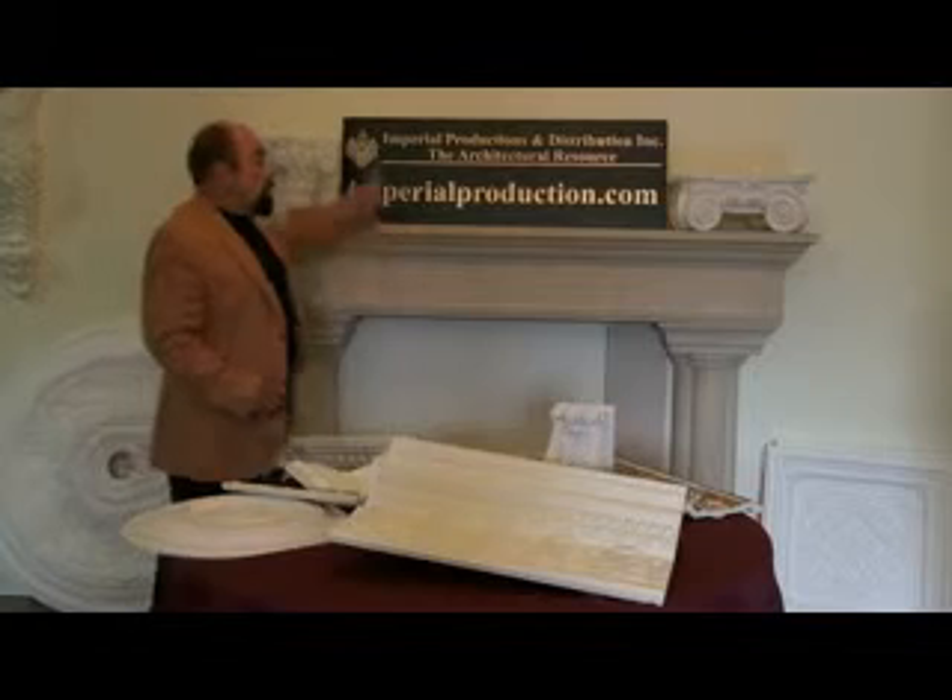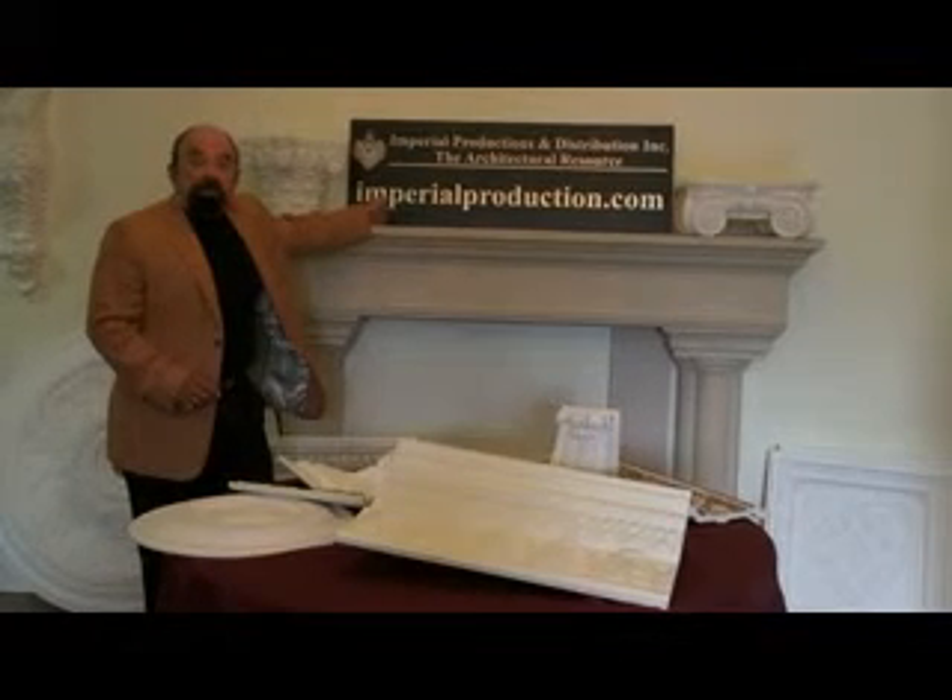All of these products can be bought from Imperial Productions and Distribution at imperialproduction.com.